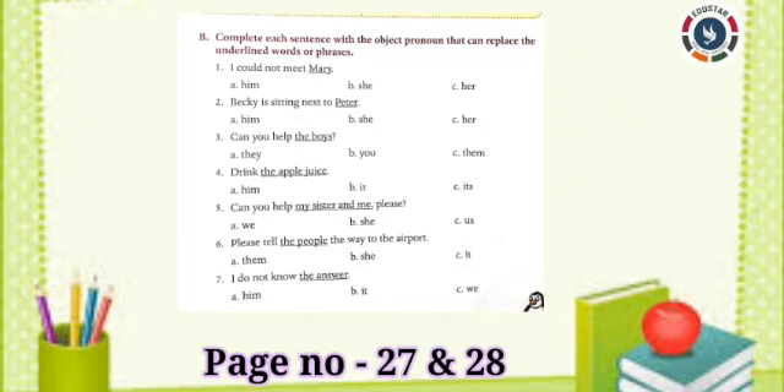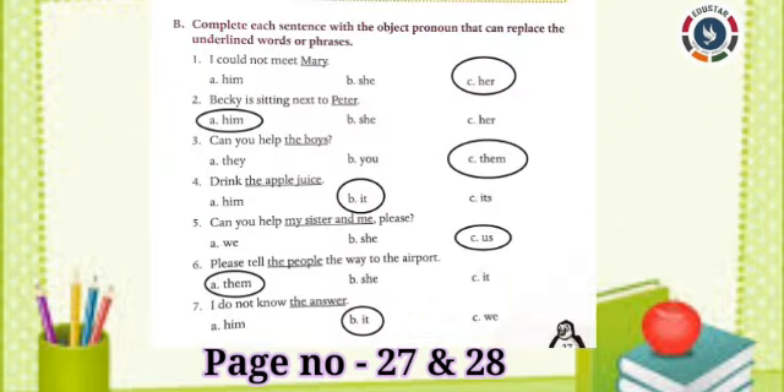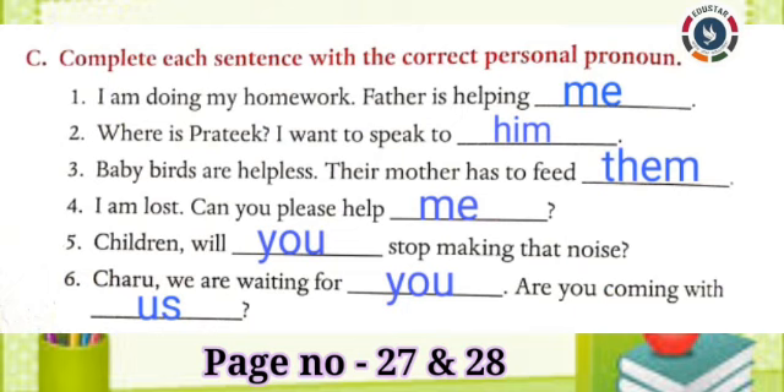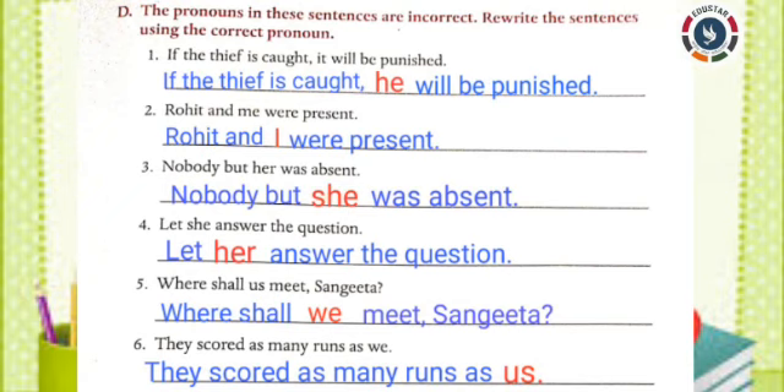Students, see pages 27 and 28. Try to complete these book exercises B and C on your own. While doing them, if you get any doubt, you can refer to these answers. Now look at page number 29, book exercise D.